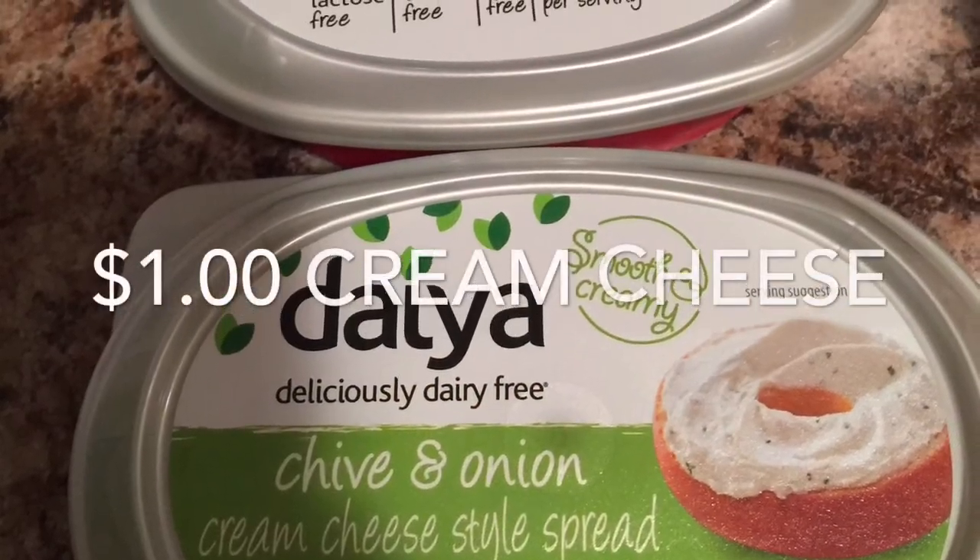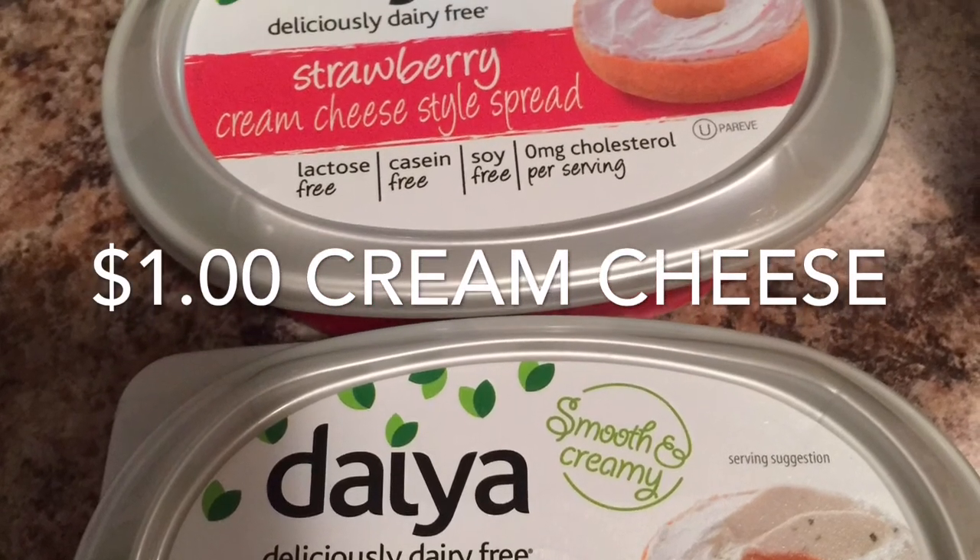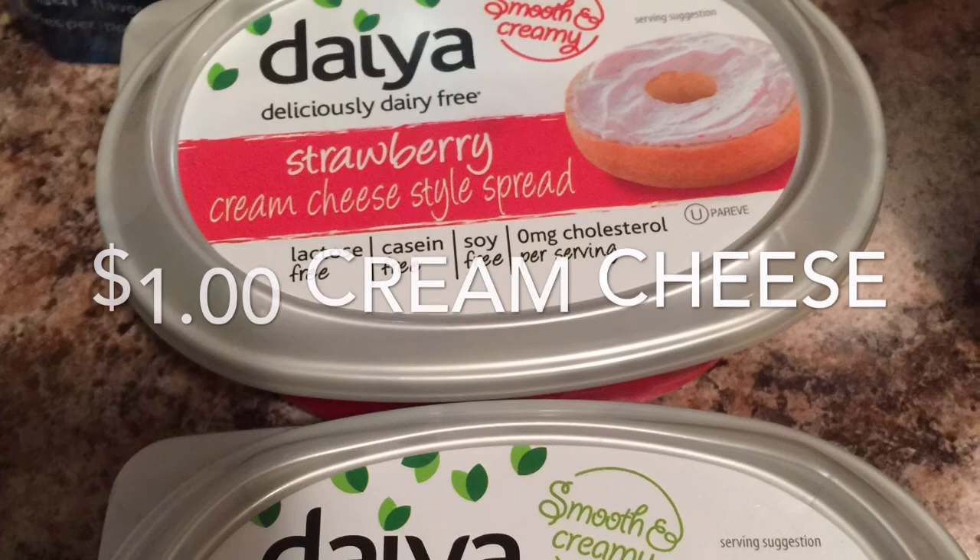The cream cheese was marked down to $1 per package. It was just at a local individually owned meat store that I often go into.